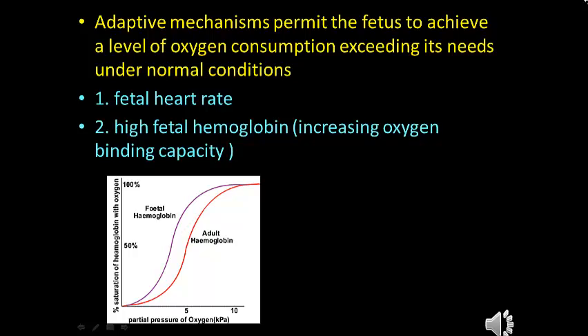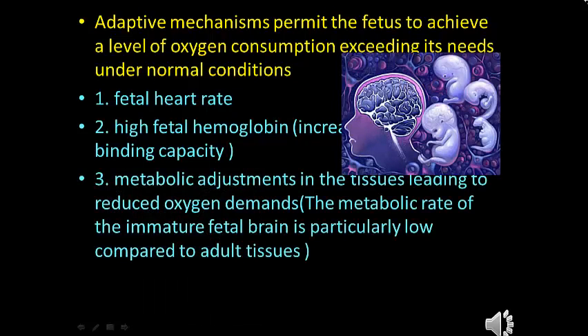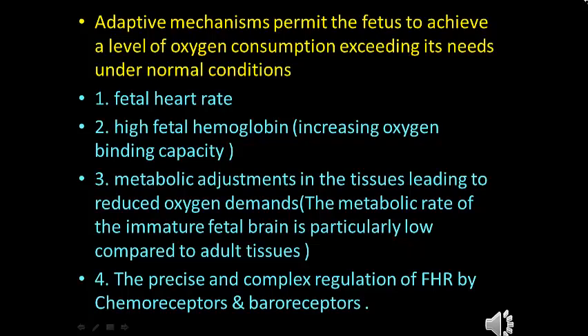High fetal hemoglobin is another mechanism. We know that fetal hemoglobin has high affinity and high capacity for oxygen, providing the fetus with high amounts of blood oxygen stores, which can delay the onset of anaerobic metabolism during a period of reduced oxygen supply. Metabolic adjustment in the tissue leads to reduced oxygen demand. The rate of the immature fetal brain is particularly low compared to adult tissue.